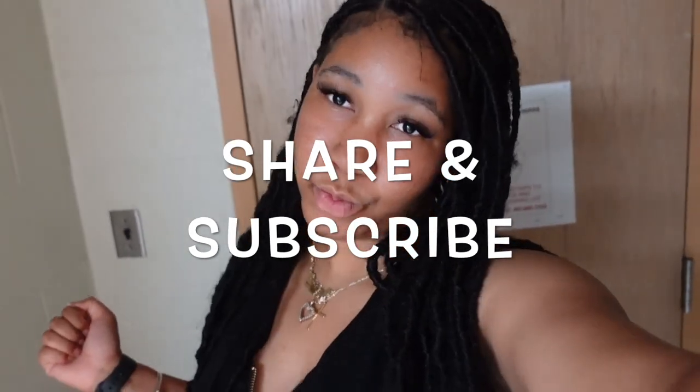Before I continue, don't forget to like, comment, and subscribe to my channel. Do all that. Thank you.